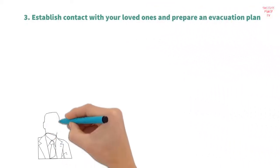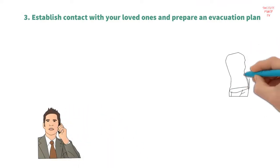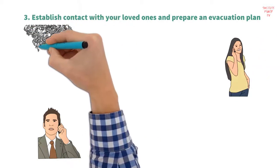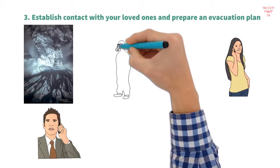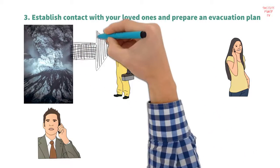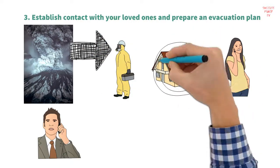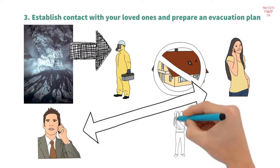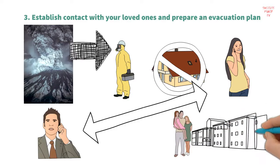Strategy 3: Establish contact with your loved ones and prepare an evacuation plan. Inform your family members about your exact location and details of what is happening near you. Depending on its weight, ash can collapse a roof and block airways, making it difficult to breathe. During volcanic unrest, it is never advisable to stay at home for too long. After establishing contact, immediately discuss arrangements and assign responsibilities to make the most of the limited time you have as you proceed to the evacuation site.